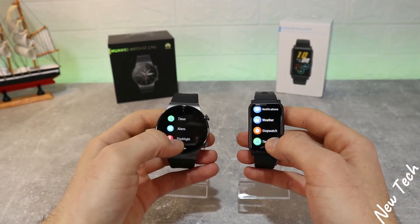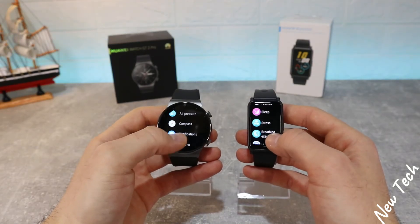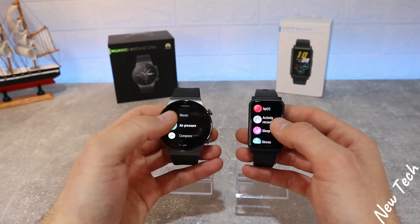That was all for today's video. I hope you found it interesting and helpful — if so, hit the like button, subscribe to our channel, and we'll see you in the next video with another smart device.